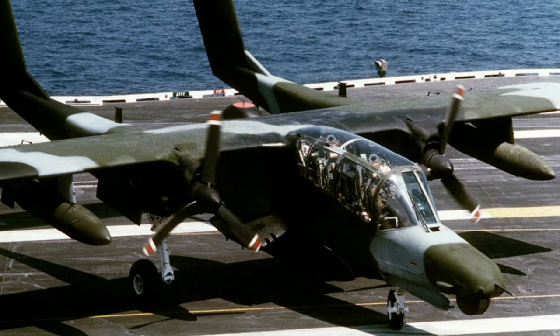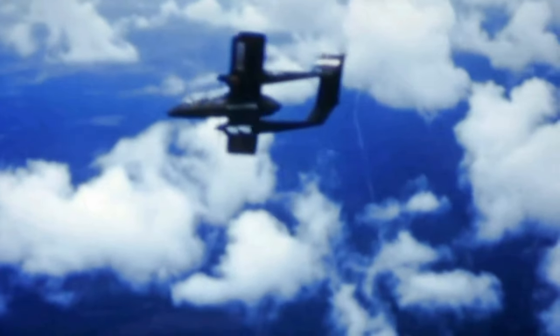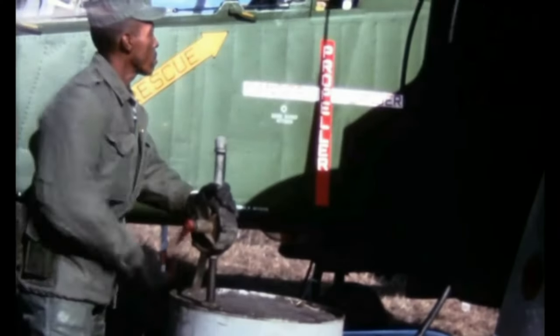The OV-10 has a top speed of 288 mph and a cruise speed of 228 mph. It has a service ceiling of 30,000 feet and a maximum range of 2,020 miles with external fuel tanks. The OV-10's engines are known for their reliability and durability, and they can operate on a variety of fuels, including high-octane automobile fuel.